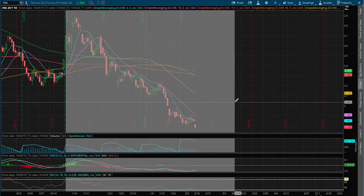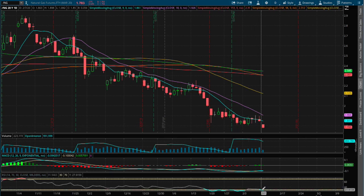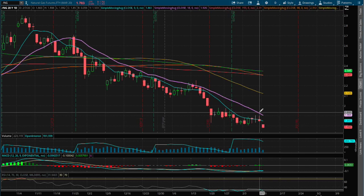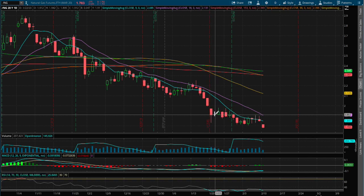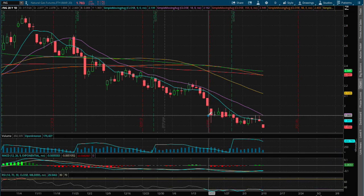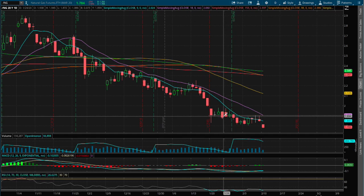However, we do proceed to make lower lows this year, and we are currently oversold on the RSI. So if we were to reverse this trend, I do see a possible resistance at the 18-day moving average, this purple line. We see a concentration around the price of $1.90. Since we are below that support level, that now acts as our resistance.